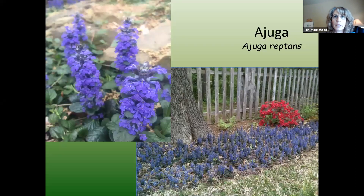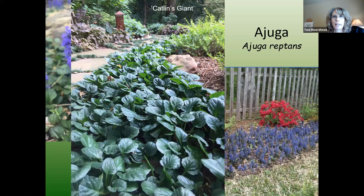Ajuga is a good ground cover as well, with lots of different varieties. This is regular Bronze Beauty — I love the early spring blooms on it. And this variety is called Catlin's Giant, with very large leaves and bigger blooms. The blooms on this in the springtime are just spectacular.